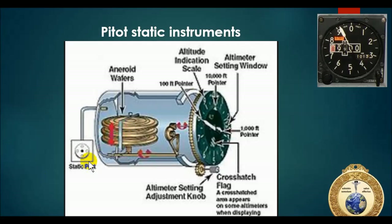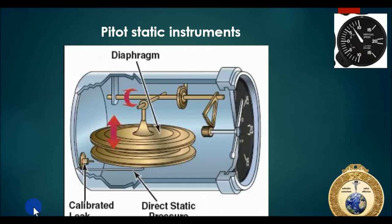For the altimeter, we have a set of aneroid wafers, and the static port feeds into the outside of these wafers. These wafers are like an accordion - they expand and contract, and that yields an altimeter indication. The vertical speed indicator works similarly but is more sensitive. The static source goes directly into a diaphragm, and there's a calibrated leak constantly comparing outside pressure to direct static pressure - that's how we get our trending information from the VSI.